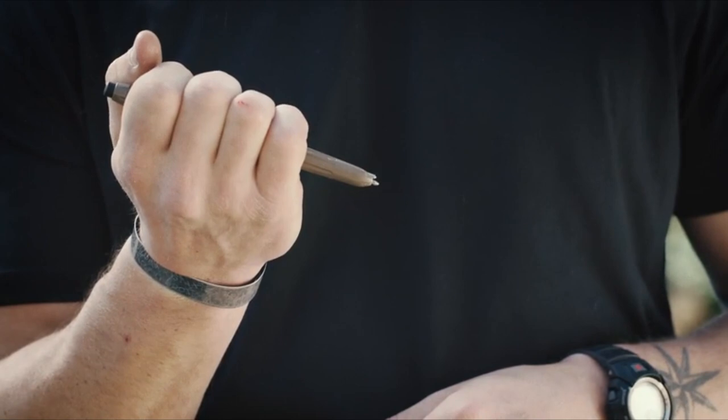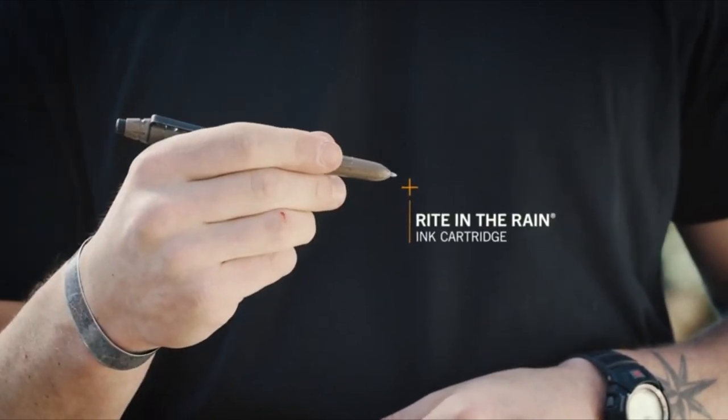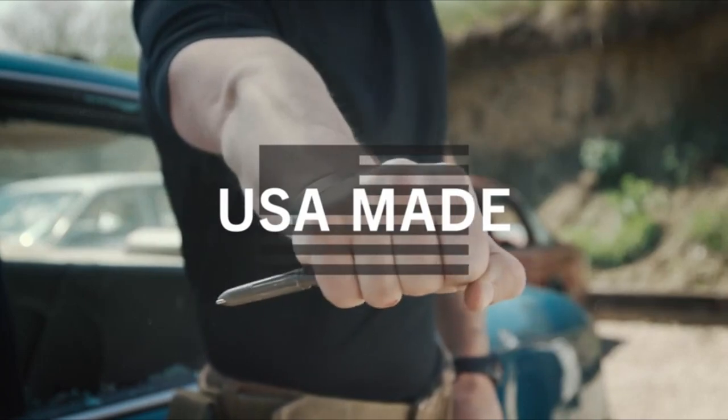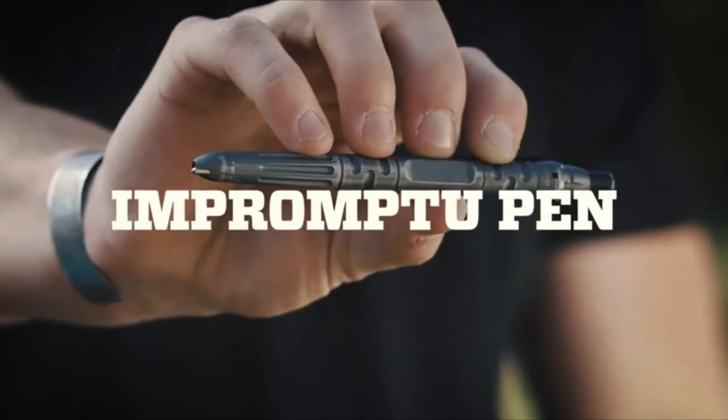The included all-weather, write-in-the-rain ink cartridge effectively works in wet or dry conditions. Proudly made in the USA. There's no such thing as writer's block with the Impromptu Tactical Pen.